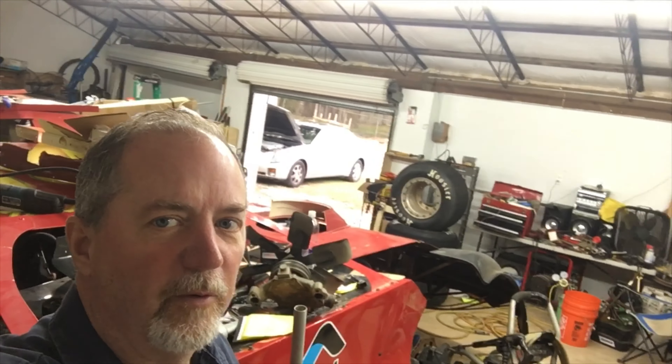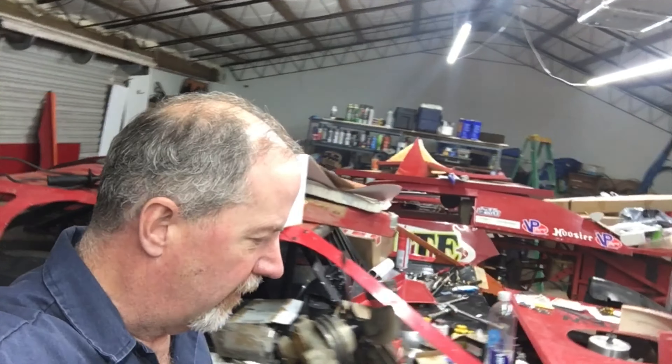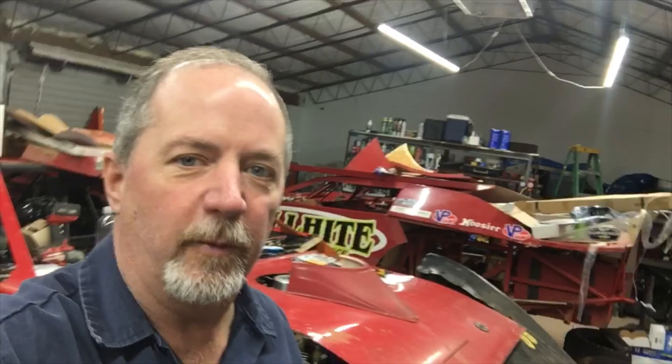We're up here on 87 North in Milton, Florida, at Tim Anderson Racing. I'm going to get started on putting this crate late model together for the 2020 crate late model fan challenge.